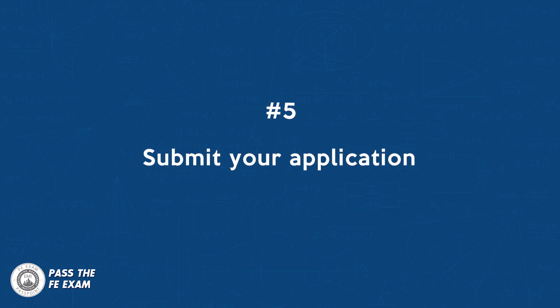Number five: submit your application. Once you have completed the application form and paid the fee, you can submit your application to the state board. The state board will then review your application and approve or deny your request for EIT certification. If your application is approved, you'll receive an EIT certificate in the mail. Take good care of it and keep track of it, because you'll need it when you apply for the PE exam.